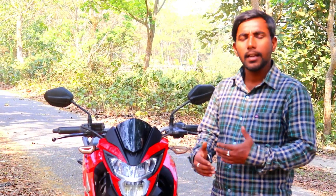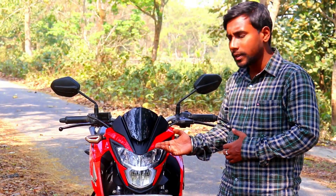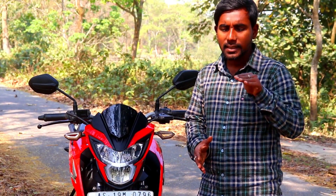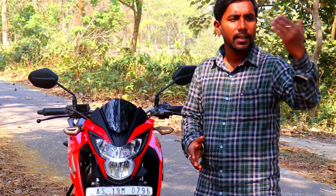Even after repeatedly adjusting the LED headlight section, it still tends to move upwards. Even when I am riding in low beam, people think I am in high beam because the light strikes the eyes of riders coming from the other direction.